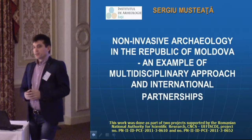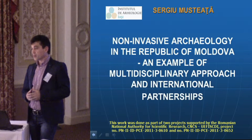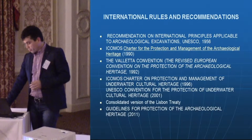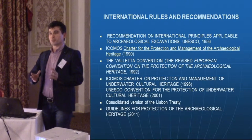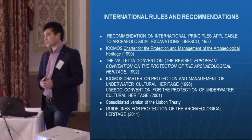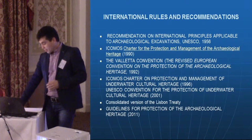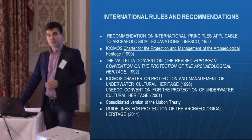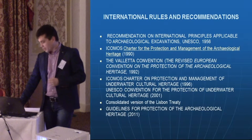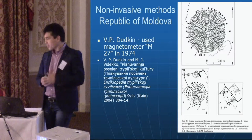Good afternoon. I'll try to draw your attention during the next couple of minutes to a few examples from Moldova using non-invasive methods together with colleagues from Romania and Germany. A few words about international rules — I won't stop too much because most of you know exactly what the international conventions and recommendations require: to use more or less non-invasive methodology. Since 1956, each international document has been asking us to pay more attention to non-invasive archaeological tools.